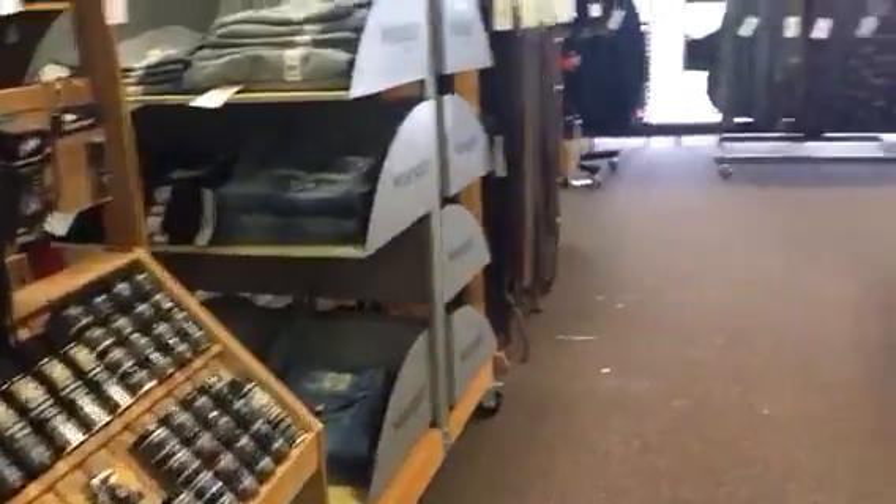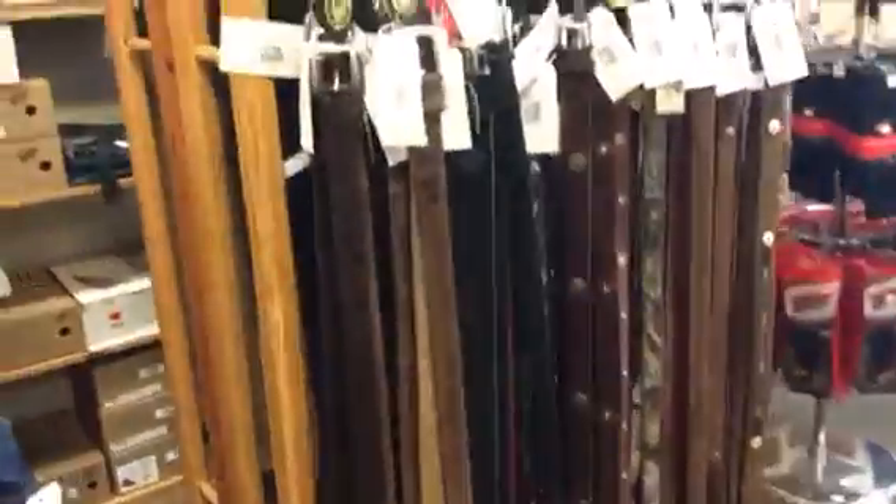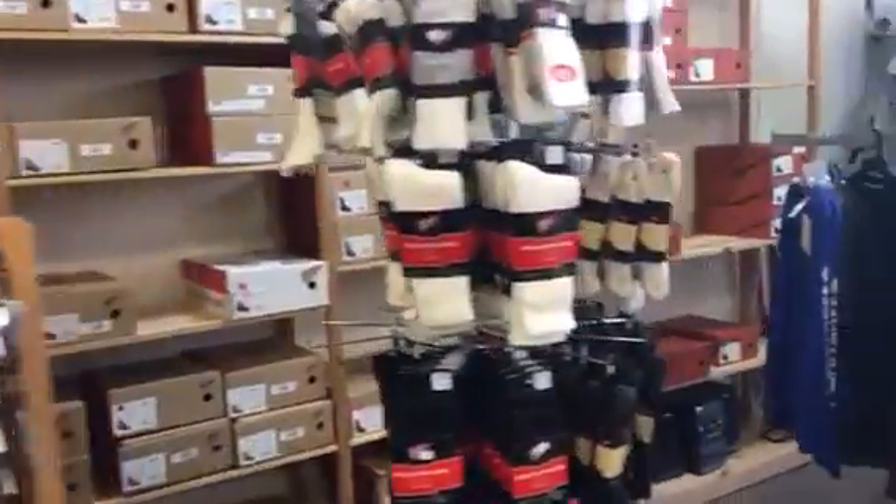This auction also has some eyewear, shoe polish, assorted belts, socks, all kinds of great stuff. So come on by, take a look, and have a great day.